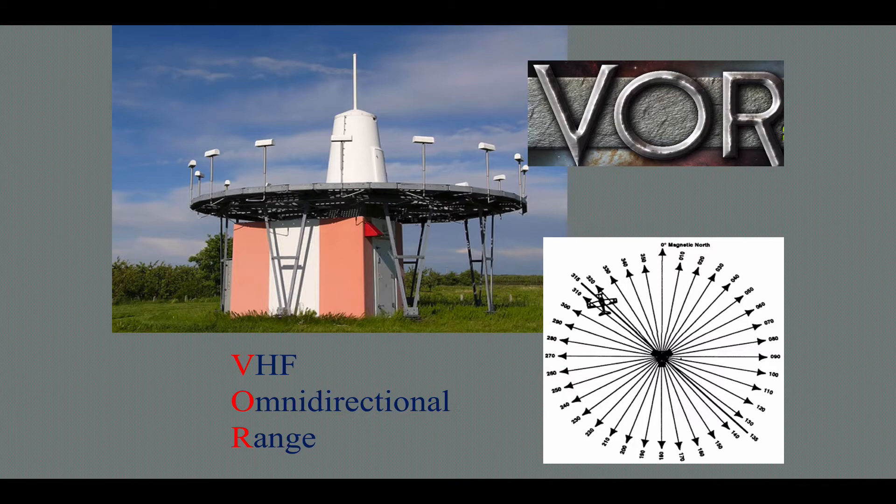When we're going outbound on one of these spokes — which we call radials, by the way — we want to be tracking from the station, so we want to be using a FROM flag. When we come to the station, we're tracking to the station, so we want a TO flag. We'll get into that a little bit more.